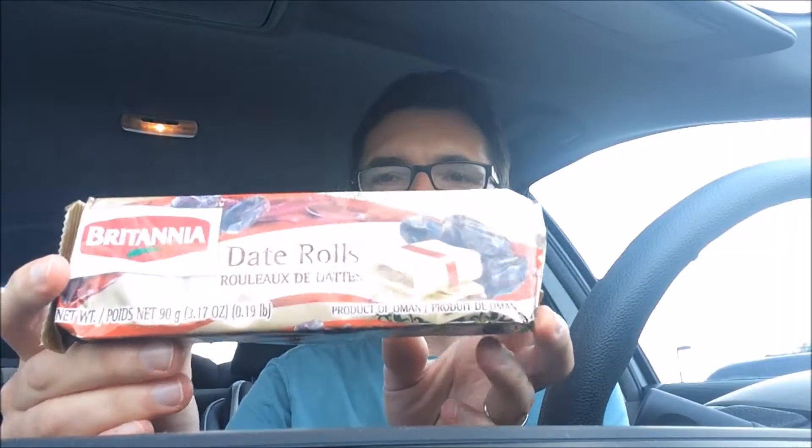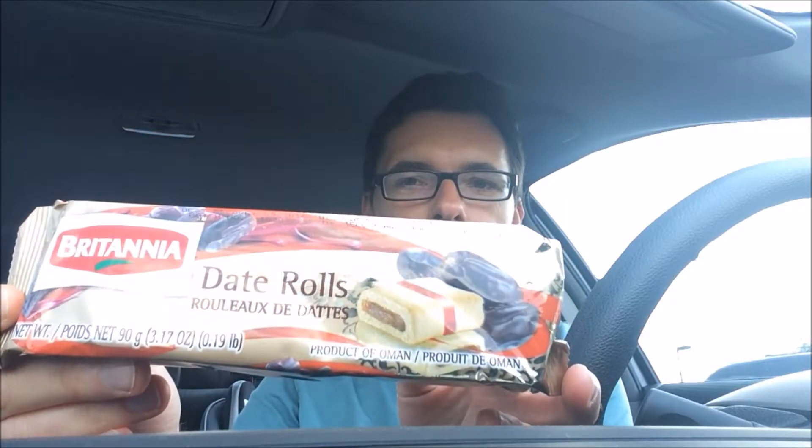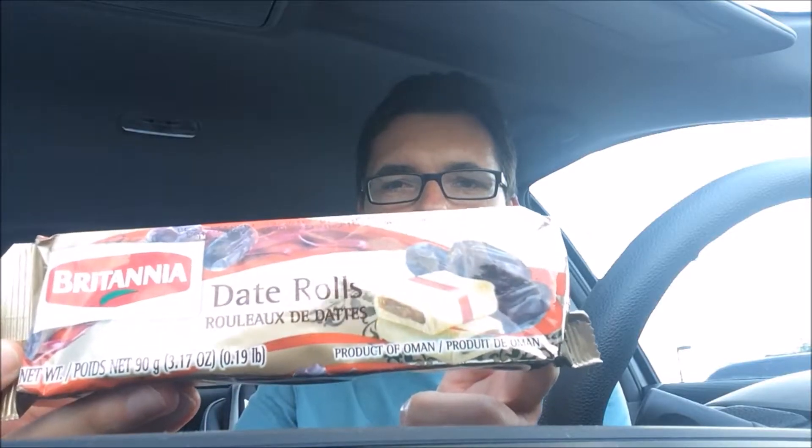This is the next stop on our mini tour of the Britannia company. It is date rolls — kind of looks like maybe a Fig Newton. This is actually not a product of India, where we think Britannia is from.